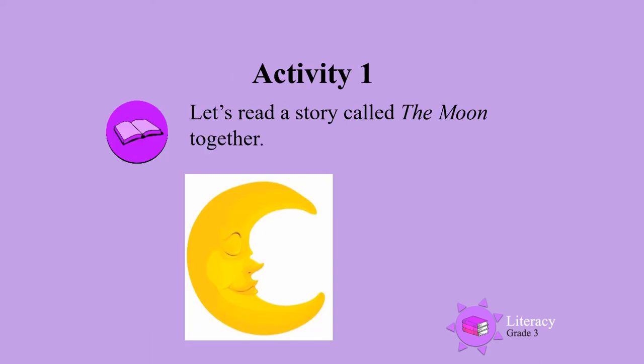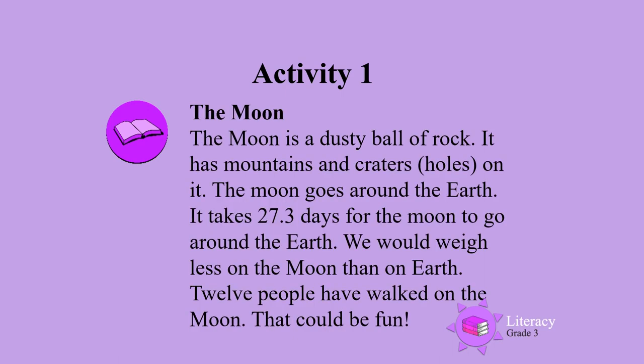Activity 1. Let's read a story called The Moon together. The moon. The moon is a dusty ball of rock. It has mountains and craters, holes on it.